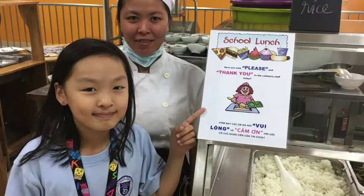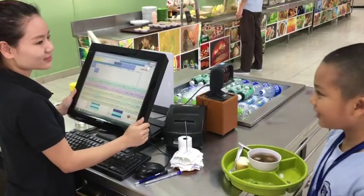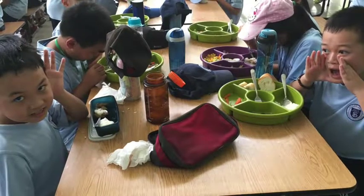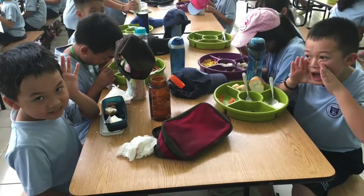Don't forget to say please and thank you to all the nice people that serve you in the cafeteria. Use inside voices! The cafeteria has a high ceiling and flat walls and a flat floor, and the sound just bounces everywhere. So when we speak to people, our voices sound louder than usual. It's really important that we speak with an inside voice.